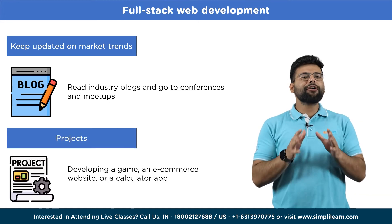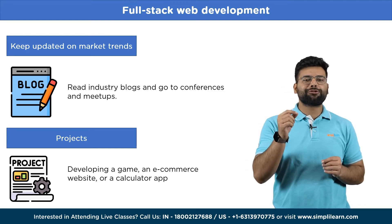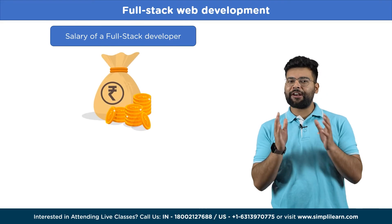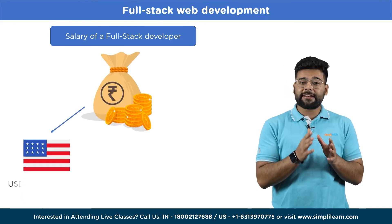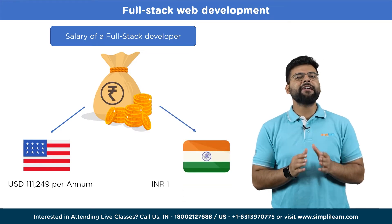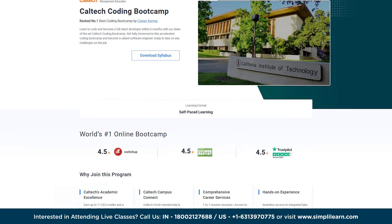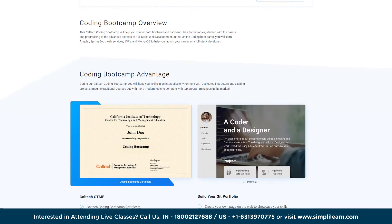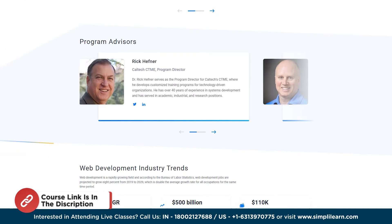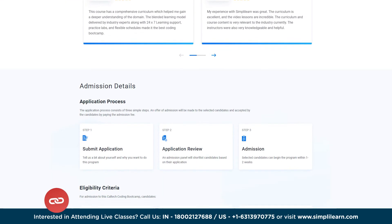Using JavaScript, you can work on projects like developing a game, an e-commerce website, or a calculator app, and creating chatbots for websites. You can expect to earn a competitive salary as a front-end developer. The average salary in the United States is around $110,000 per year and in India it is Rs. 10 lakh per annum. With our cutting-edge Caltech Coding Bootcamp, you can learn to code and become a full-stack developer in just 6 months. Check out the link in the description for more details.